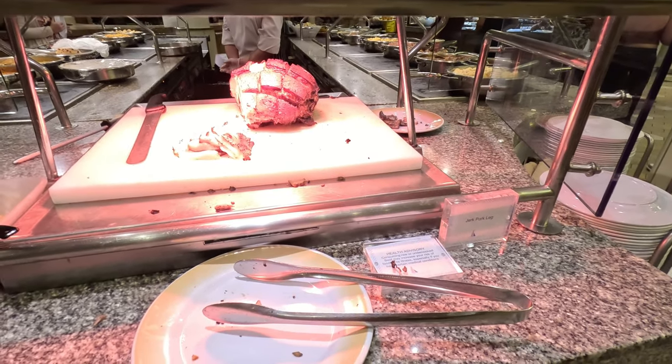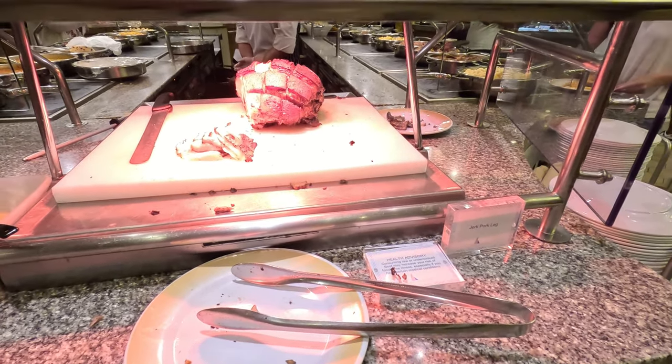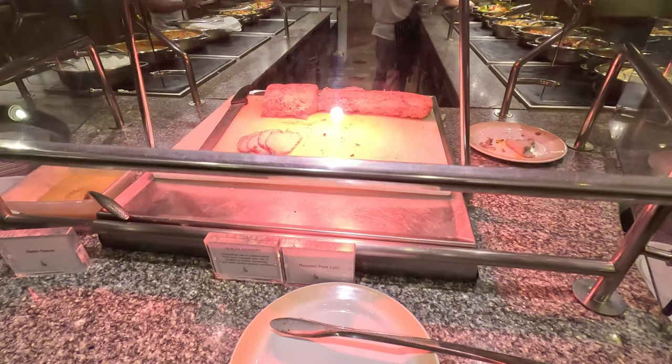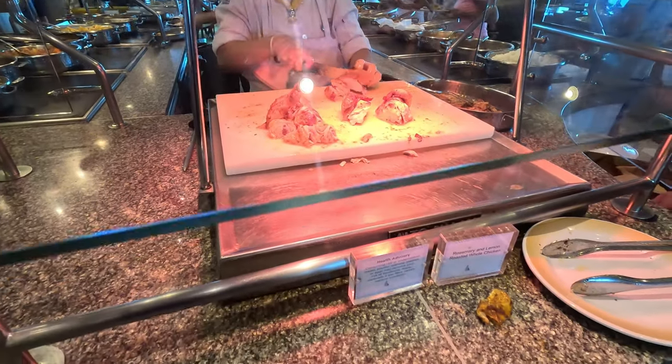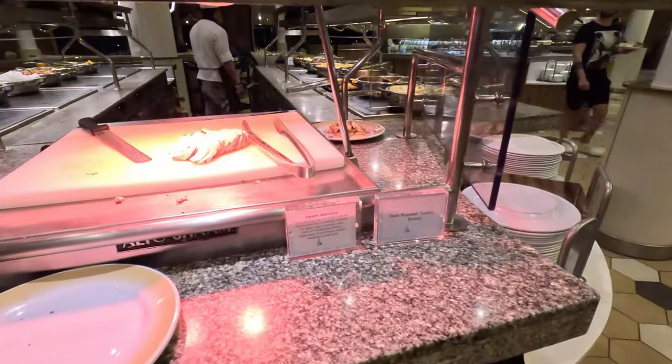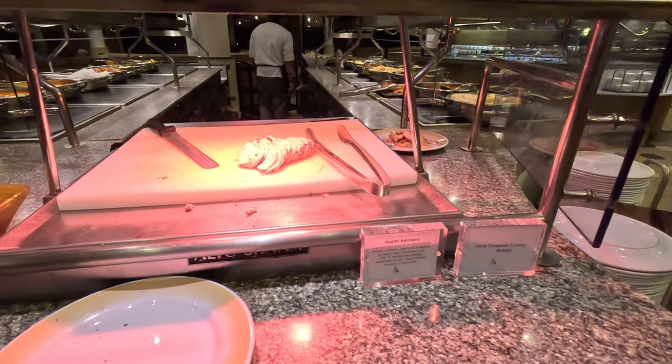Let's check out the carving station. Again, this changed throughout the week. There was jerk pork leg, beef top round, roasted pork loin, rosemary and lemon roasted whole chicken, sticky ribs, and herb roasted turkey breast.